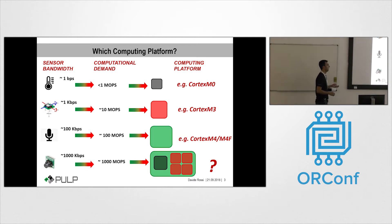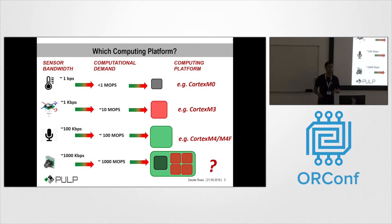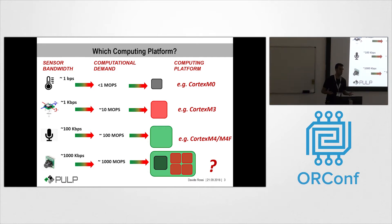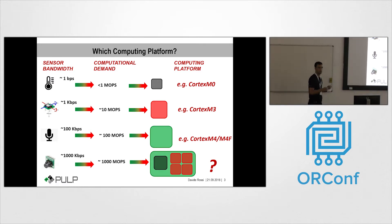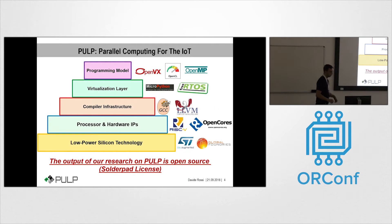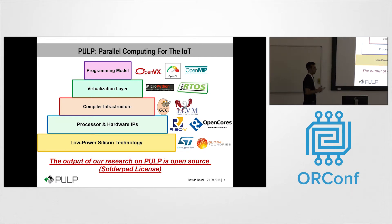The two key concepts we leverage from a research viewpoint are parallel near-threshold computing — increasing parallelism to improve performance while keeping supply voltage low to improve energy efficiency — and open sourcing. We try to leverage open-source hardware as much as possible to create a community around this project. We have programming models, virtualization layers such as real-time operating systems, compiler infrastructure based on GCC or LLVM, and processor and hardware IPs, which are the main focus of this presentation.